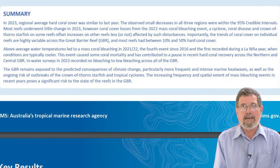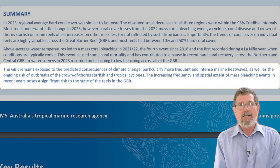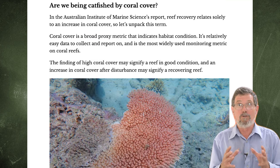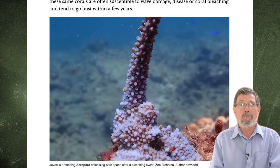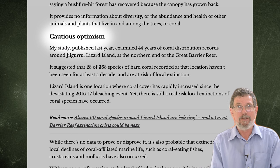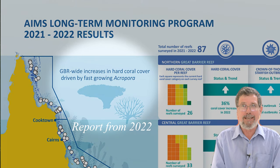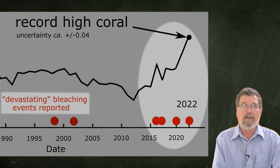Some damned the news with faint praise — it showed the reef had some resilience, but it was still doomed from climate change. Others managed to twist the story to make the good news into bad news: it was only the fast-growing corals called Acropora, which are actually the most beautiful-looking corals, that had recovered, and these were more susceptible to climate change. So somehow, all this record-breaking coral made the reef more doomed than ever. Never mind that Acropora takes five to ten years to grow and was supposedly killed off by those four major bleaching events — the only conclusion is that they must have been non-events.